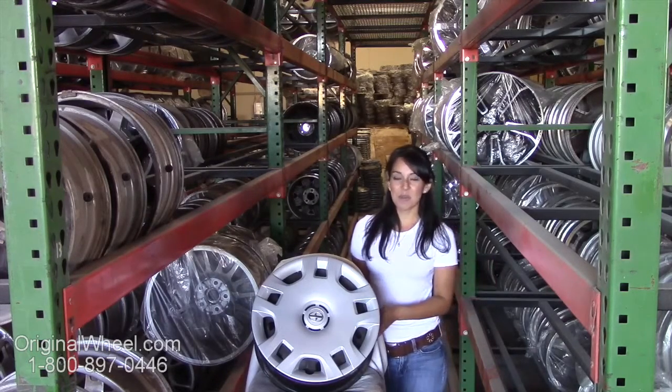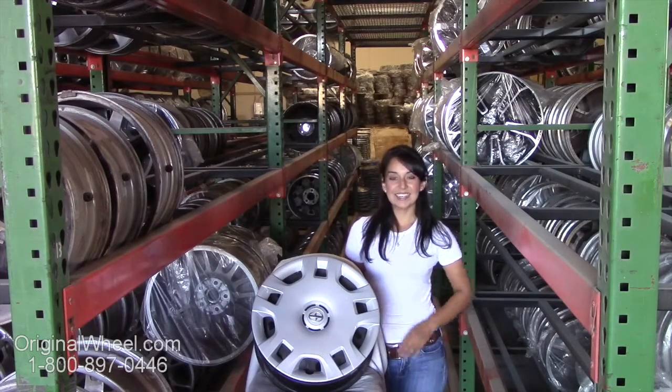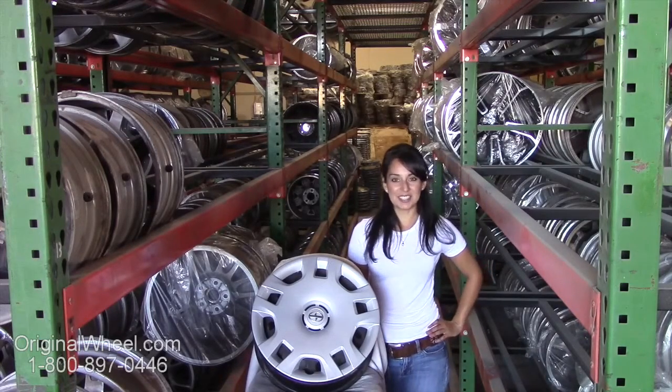Here's an example of one of our Scion wheels. As you can see, it's not a Scion IQ wheel, but it's in great condition.